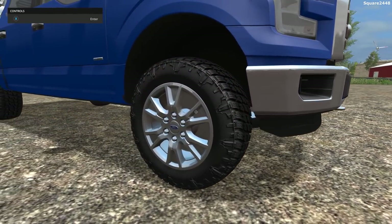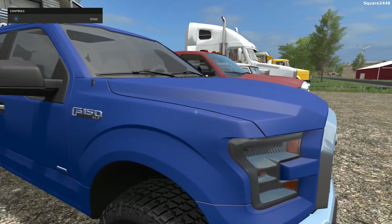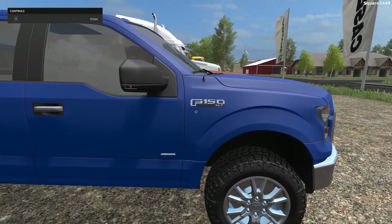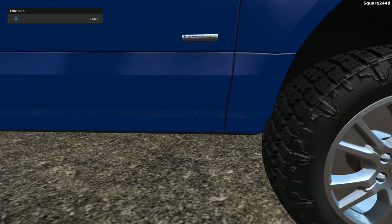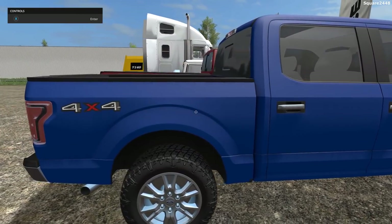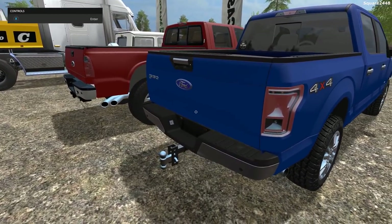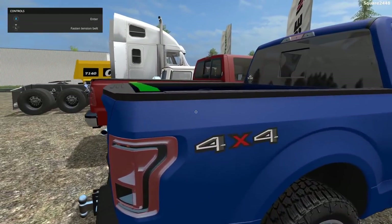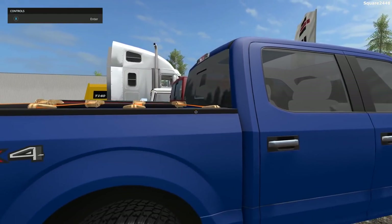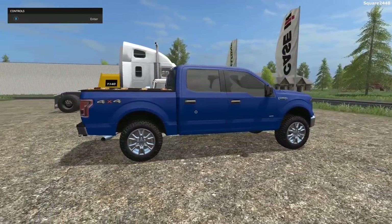Coming around to the side, take a look at these wheels — very nice, high-quality Ford rims with brand-new textures. This is an XLT model trim, which is the mid-level Ford series. It has an EcoBoost badge and EcoBoost engine. Around back it has a single exhaust out of the right side, a bumper pull hitch, and it is a 4x4. It does look to be leveled.